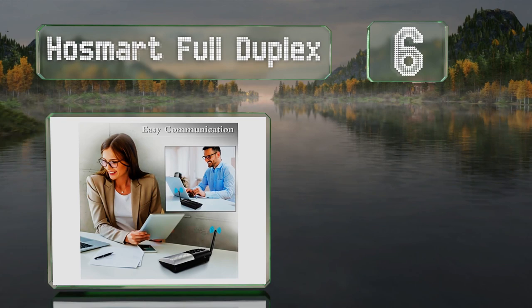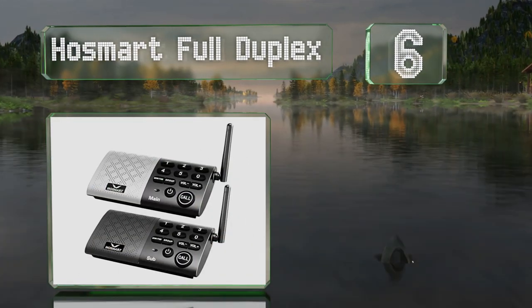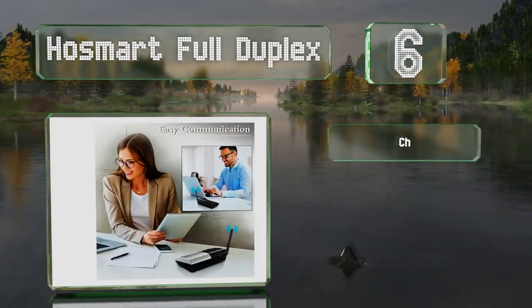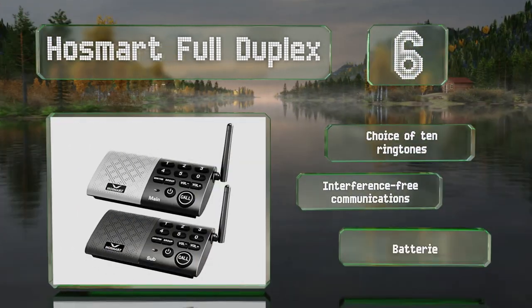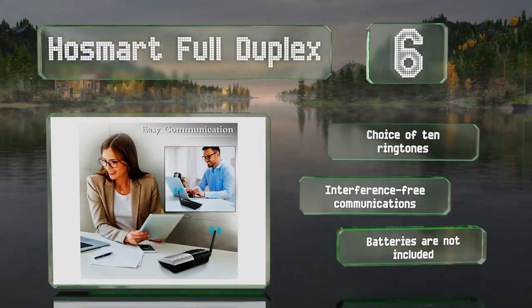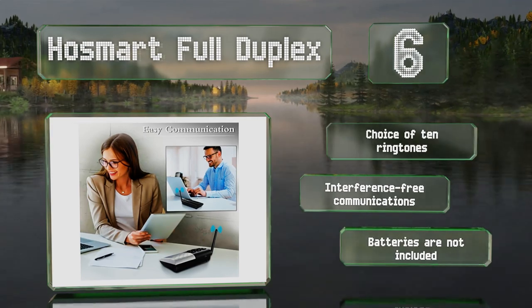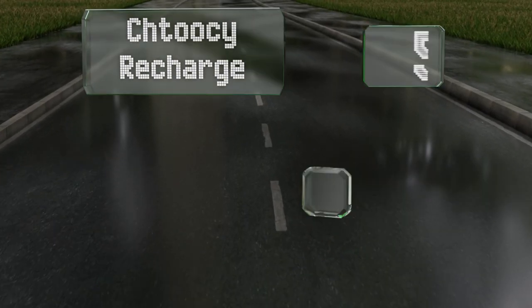Moving up our list to number six, with a range of 1,000 feet, the HO Smart Full Duplex should be able to reach the farthest corners of your home or workplace. It offers hands-free operation and can be powered by either battery or a mains adapter. You have a choice of 10 ringtones and it provides interference-free communications, however note that batteries are not included.